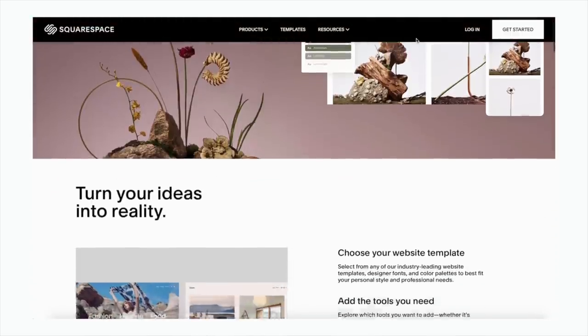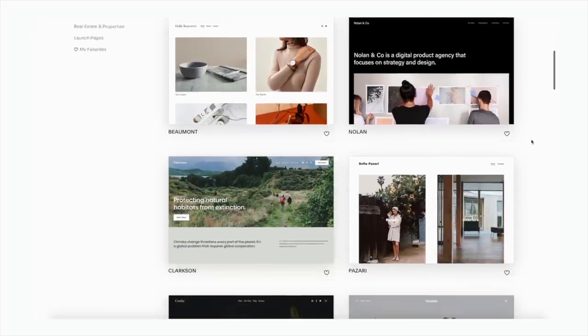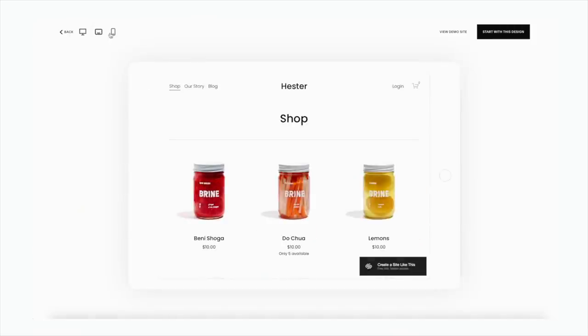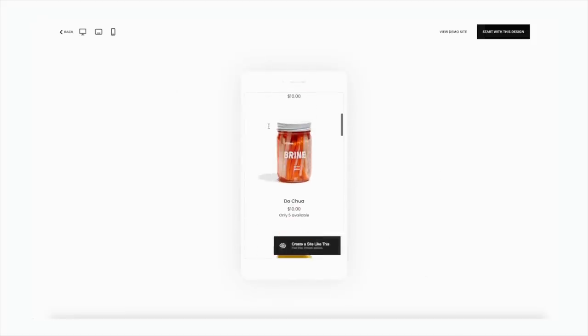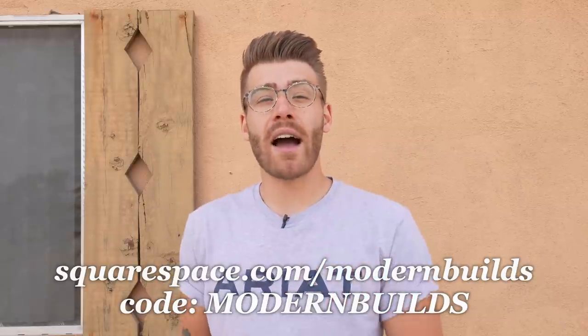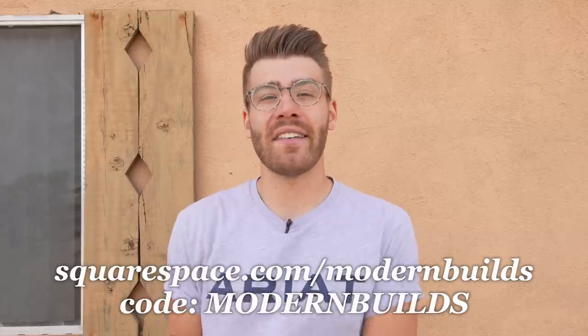Now a big thanks to the sponsor of today's episode — Squarespace. If you're in need of a website, an online store, or a custom domain, look no further than Squarespace. It's a beautiful all-in-one platform where you can build your own website with zero experience, using drag-and-drop tools and built-in designer templates. I've hosted the Modern Builds website on Squarespace for over four years, long before they were a sponsor. Follow the link in my description — squarespace.com/modernbuilds — to design your site for free, then use the code MODERN BUILDS for 10% off your first site.